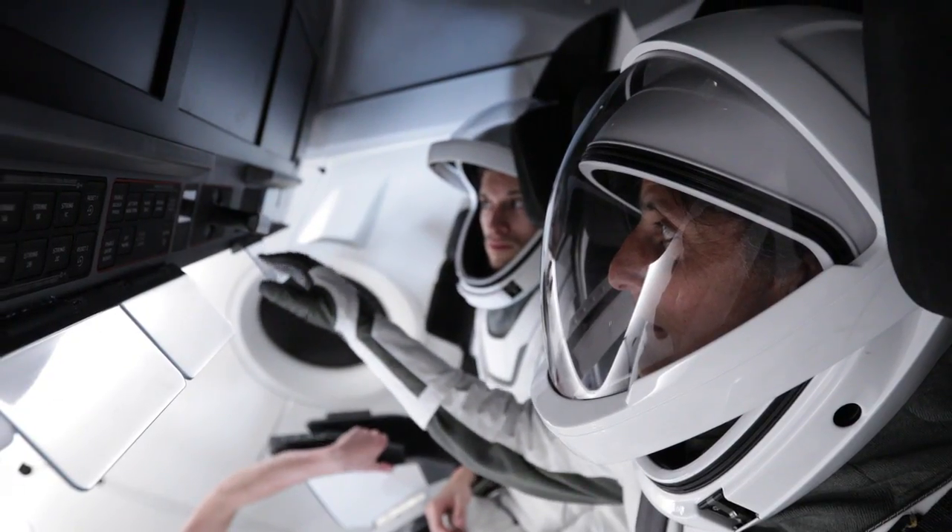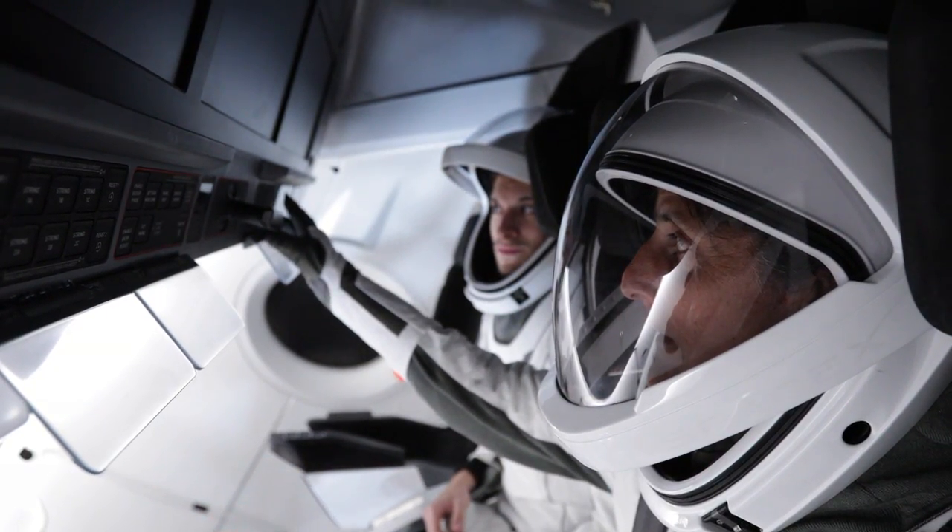You're going to have kind of this hybrid, if you will, for these first flights, where you're helping develop things and at the same time you're getting training. We're going to be building what it is the crew member needs to know.